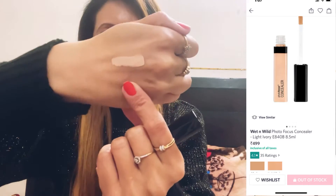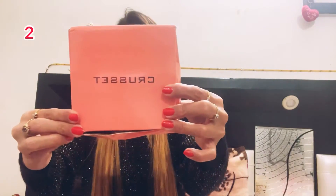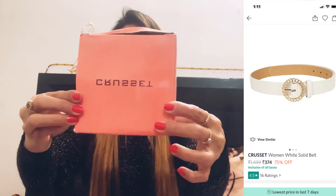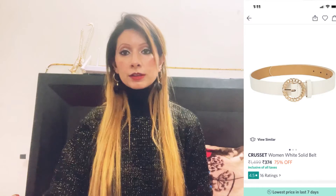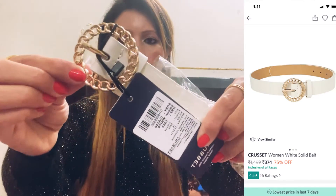Next product is from the brand Cruiset. I have a white color belt — the MRP is 1499. This is the belt and it has a golden color round buckle, made very beautifully, but the belt itself is plain.